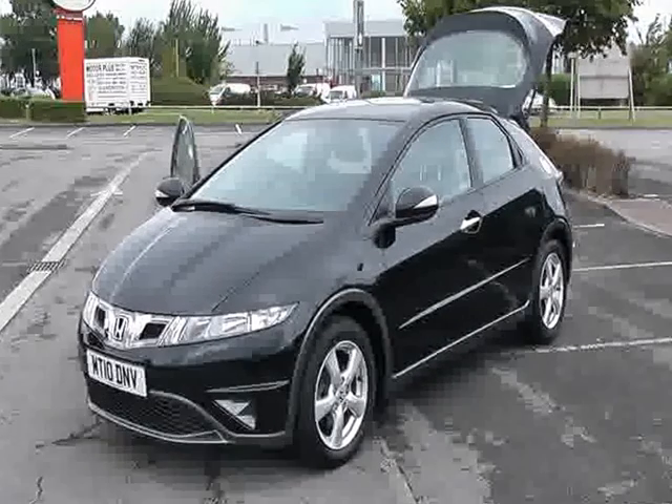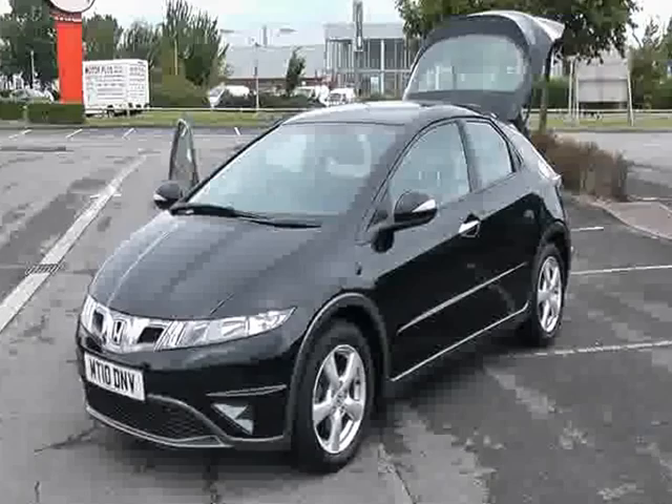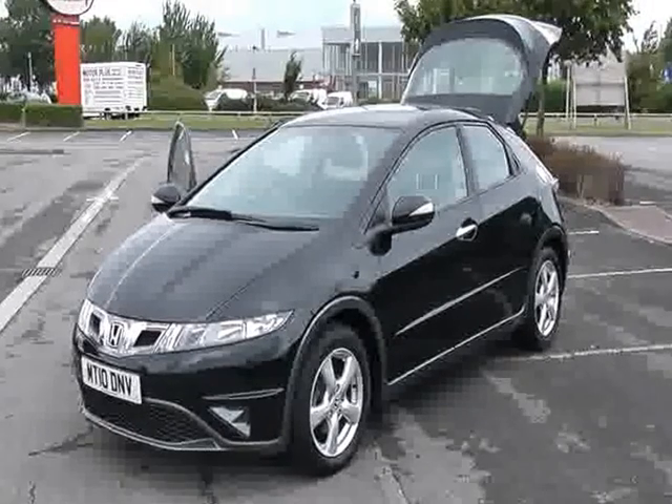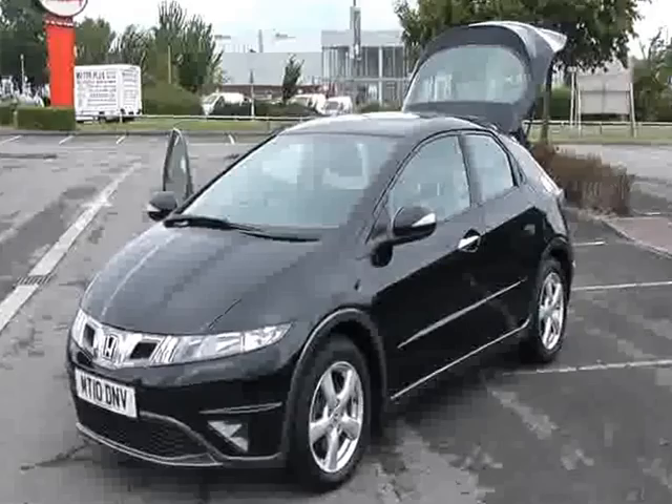Welcome to Wessex Garages Newport. Here we have a Honda Civic 1.4 VTEC SE, finished in black, five doors with alloy wheels, complete with chrome fuel filler cap and chrome door handles.